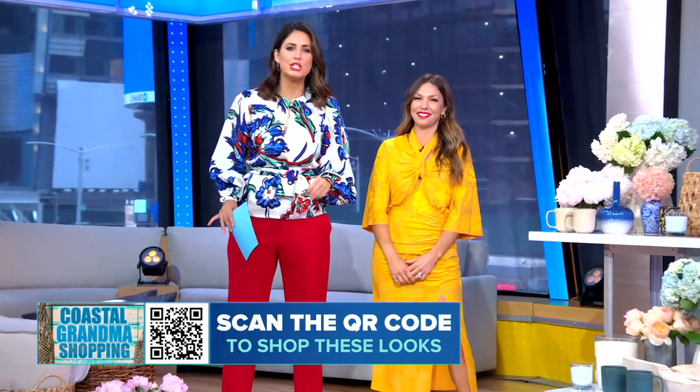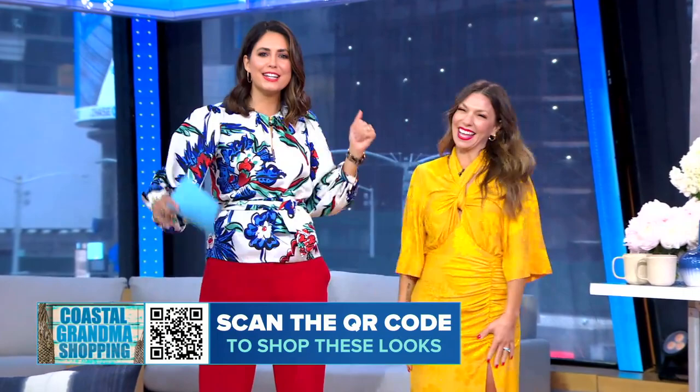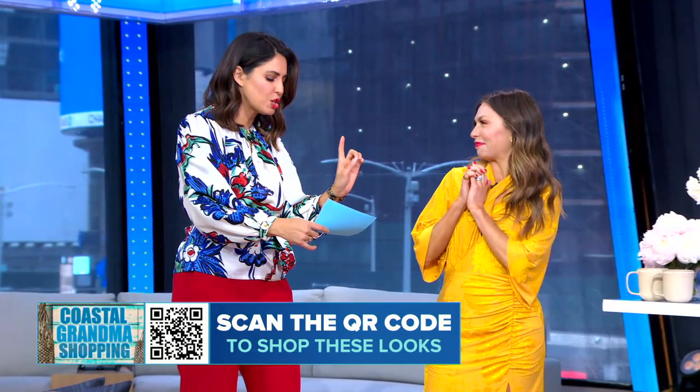Welcome back to GMA on this Friday. Fashion trends — we all know they come and go, but the latest style emerging on TikTok is called Coastal Grandma, with looks coming straight out of your favorite rom-coms. Fashion and lifestyle expert, our friend Melissa Garcia, is here to talk to us all about this.